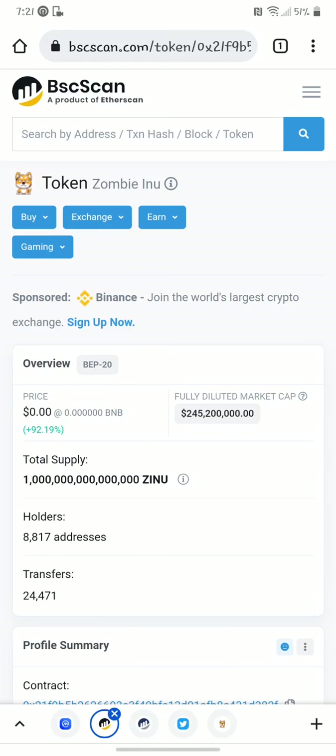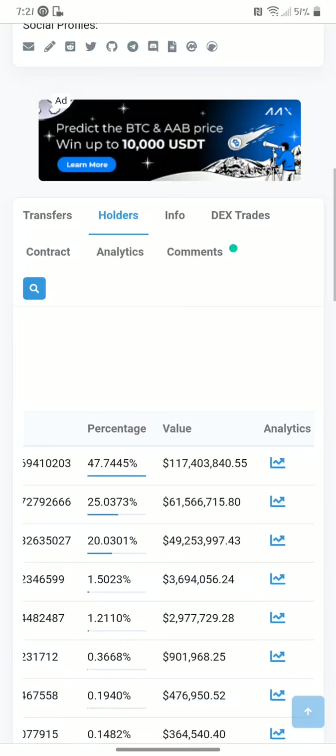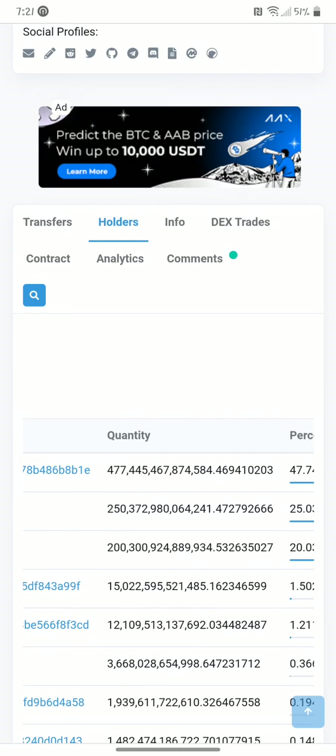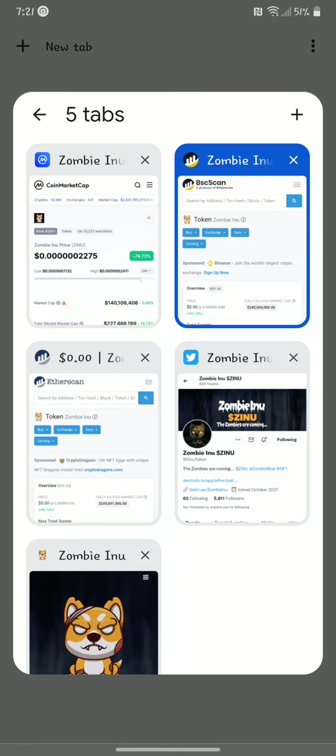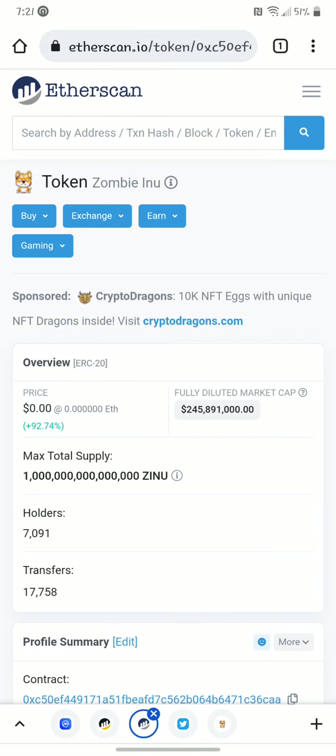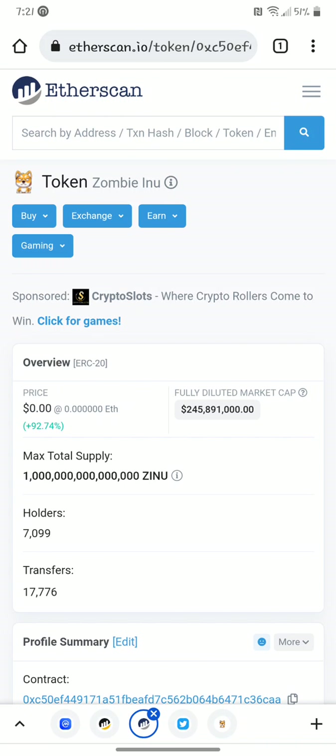You can see on BSC scan you can get on BEP-20 — 8,827 holders here. Go through the holders, check everything out. They do have a burn address with quite a few tokens in it. They also have the Ether side — that was 8,827. Here's the ERC. They have a little bit more on BEP-20. That could be fee-related, because when I first put the video up it was ERC-20 only, then they created the BEP-20 version.